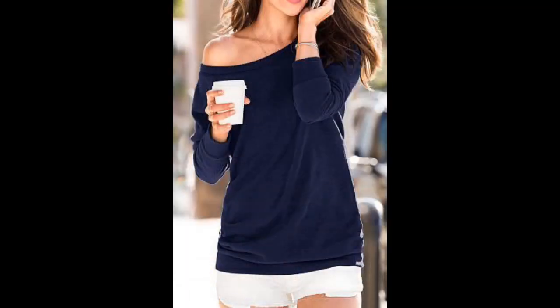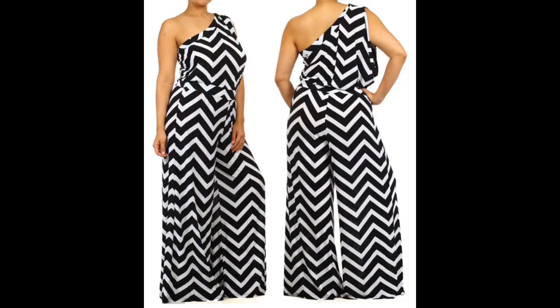A large — preferably extra large — long-sleeve fleece shirt will work with a pair of shorts, a pair of jeans, or even a maxi skirt.